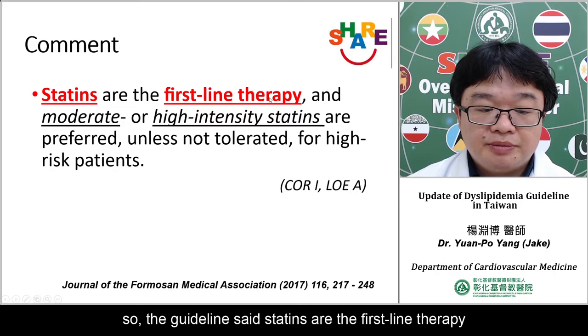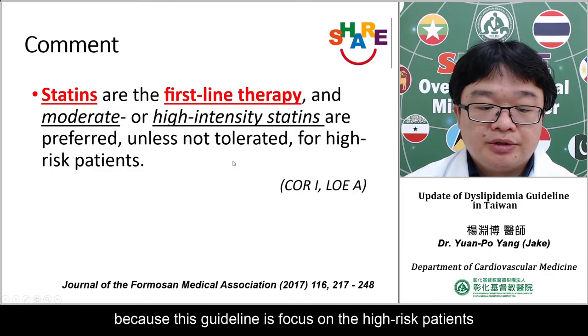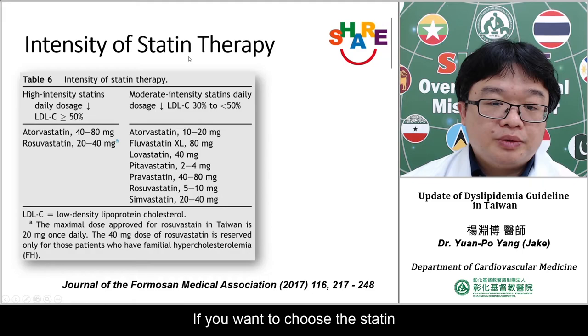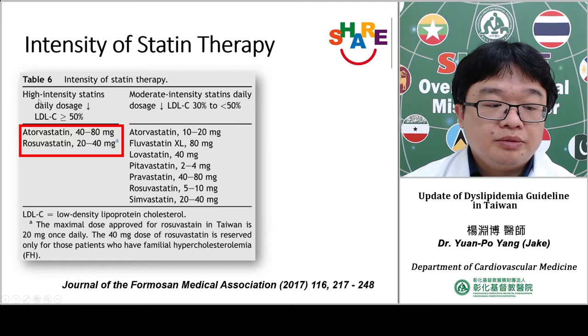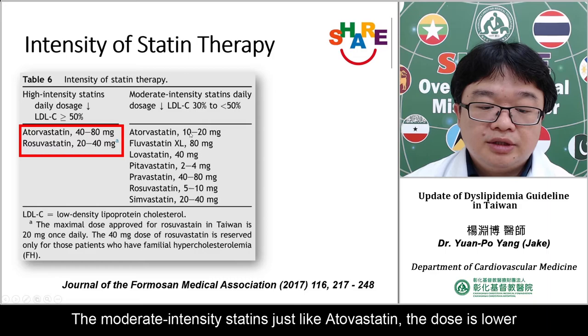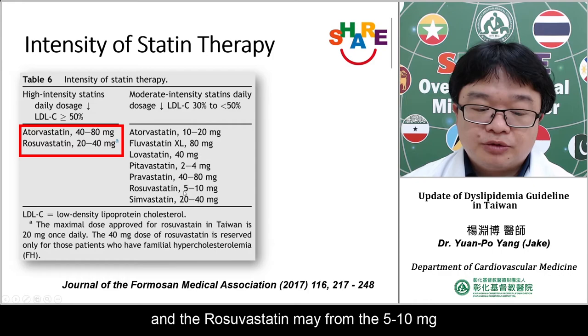The guideline recommends statins as the first-line therapy, and we should use moderate or high-intensity statins for high-risk patients to achieve clinical outcome benefit. For high-intensity statin, we can use atorvastatin 40 to 80 mg or rosuvastatin 20 to 40 mg, which can reduce LDL by 50%. For moderate-intensity statin, atorvastatin 10 to 20 mg or rosuvastatin 5 to 10 mg.